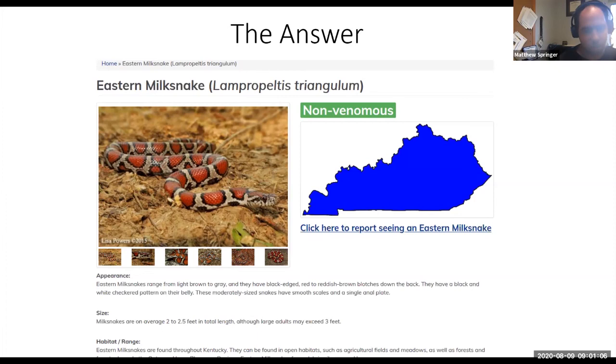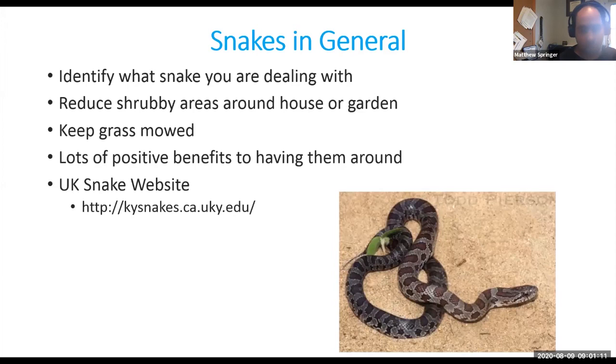These guys are completely harmless, really common, and have quite a pleasant appearance if you enjoy snakes — they're one of our more colorful species in the state. As always, I want to end with some facts and tips: make sure you always identify what snake you're dealing with, and if you can't, give it a wide berth and leave it alone — it's probably going to try to get away just as fast as you do. To limit snakes around your house or garden, reduce shrubby areas, keep your grass mowed short, and eliminate habitat for rodents — whether cover or food — which is what the snakes are usually after. Remember there are lots of positive benefits to having these guys around, and as always use the Kentucky snake website at kysnakes.uky.edu. If you can't find what you're looking for, please reach out to us at the Department of Forestry and Natural Resources and we'll help you out. Have a wonderful rest of the day.